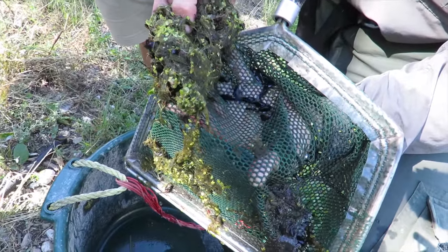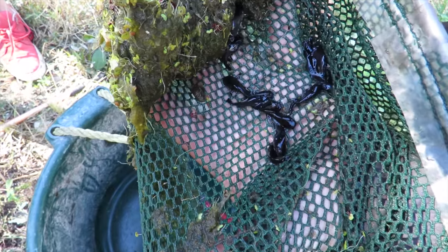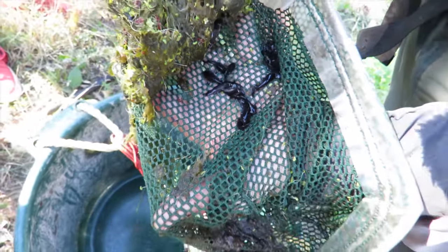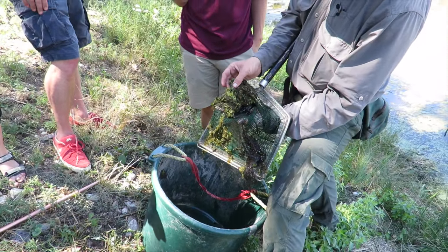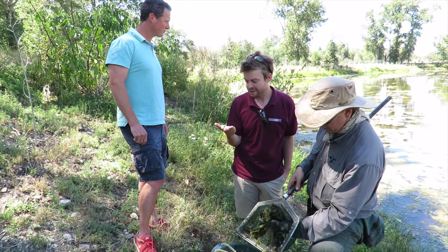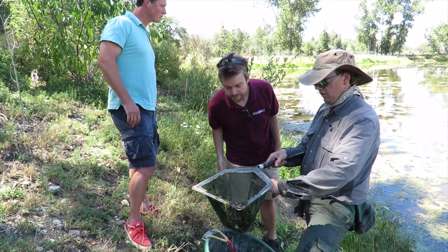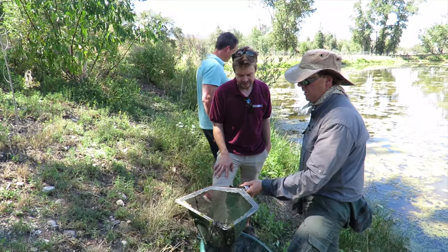Bob Schrader says sport fishermen released the bullhead catfish in the Bitterroot River in the late 1980s, and they became prolific in the pond. A fish kill event in 2014 and 2015 eliminated some adults. Last time I was out dip netting them, the net was up to here solid with catfish — on the other side of the pond it's just like 30 pounds in the net.